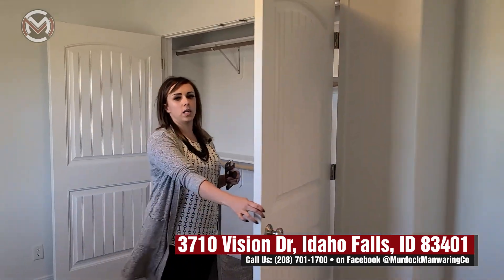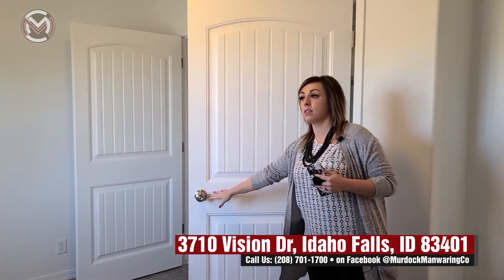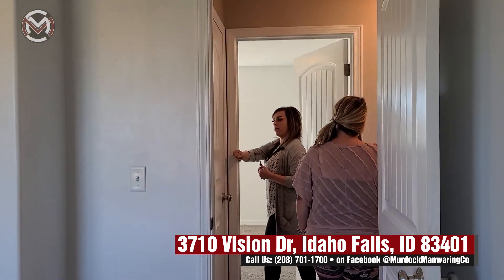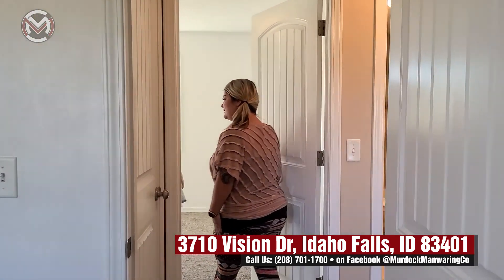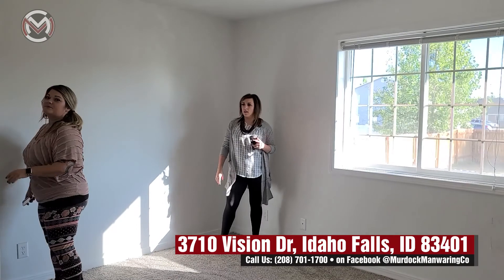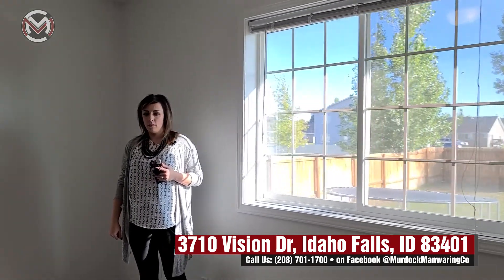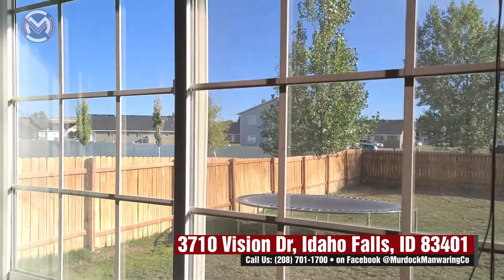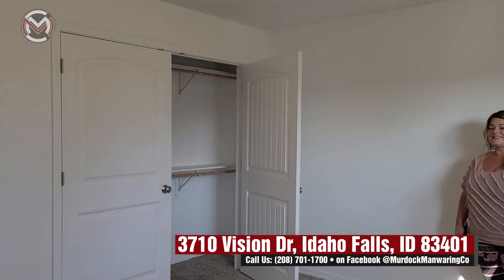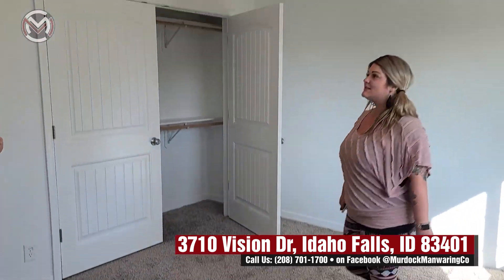Love the tall ceilings. Walking through, there's extra storage at the end of the hallway. Coming into the master — it's a nice size room, you can definitely fit a queen in here. Same style double closet — Whitney calls it a wardrobe. You can see out to the cute backyard from here. Really good size room, super clean.